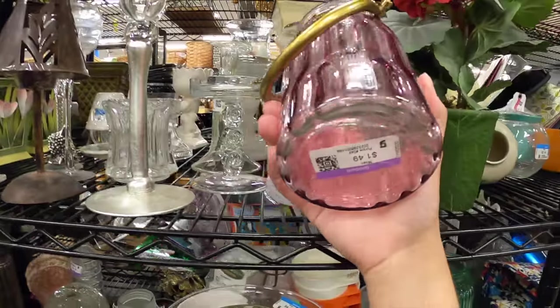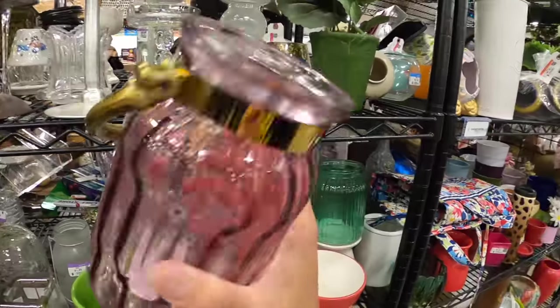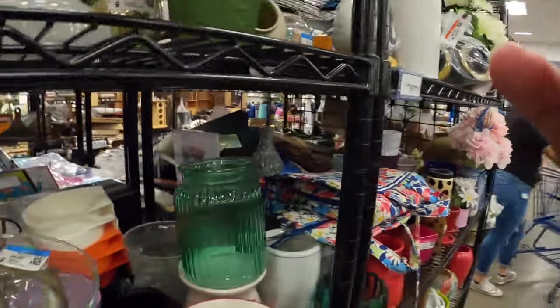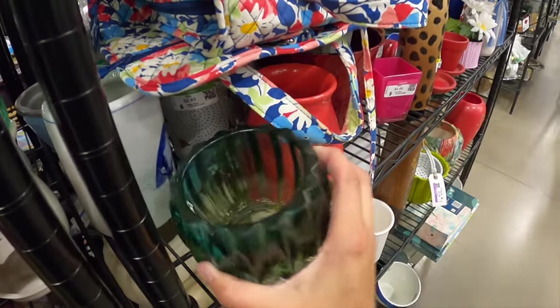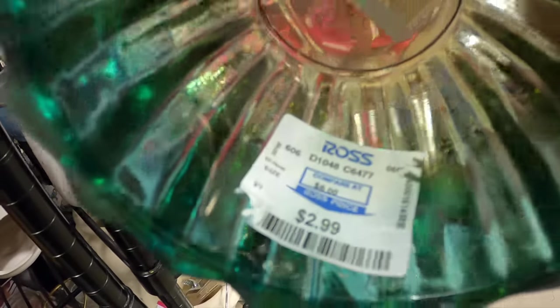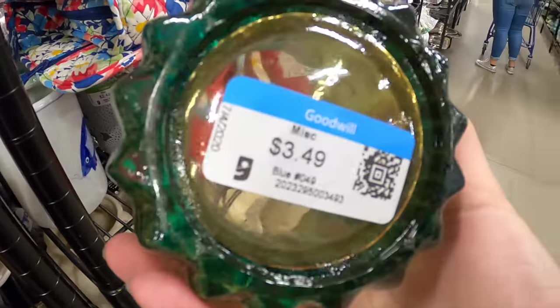This would be a really cute recycled candle - it's only a dollar but that is a ton of candle wax I would need. That's a big candle. This one would be cute too, it's from Ross. Wait, $2.99? They want $3.49 - that's more than it was new. Missed the boat on that one.